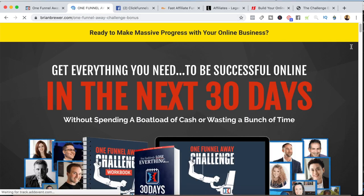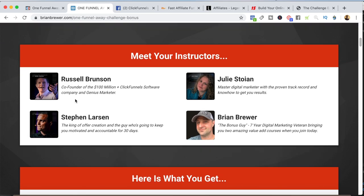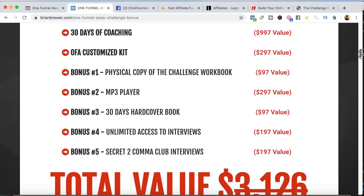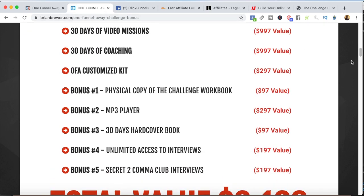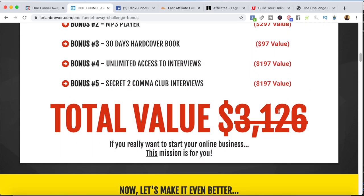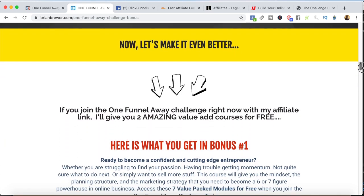I send people to a page that redirects them to the One Funnel Away Challenge bonus page. I talk about the One Funnel Away Challenge and all the training included in the ClickFunnels version. Then we do the value stack — we're creating a perceived value of $3,000 for the challenge. Remember, it only costs $100 to join. So we set a value of $3,000, but they get down to the bottom and it's only $100. That's part of the marketing of this funnel.